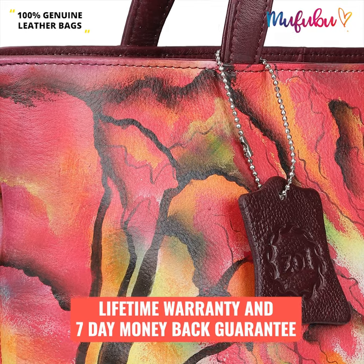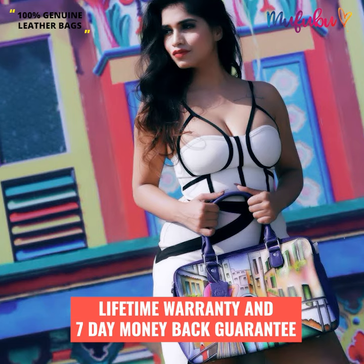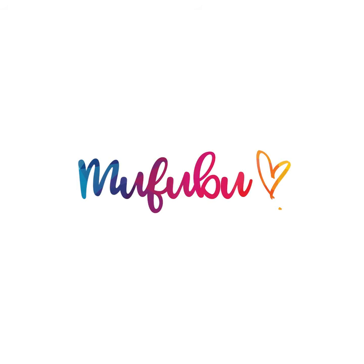Also, get lifetime warranty on these bags and 7-day money-back guarantee on your risk-free purchase. Simply click the link below to shop now.